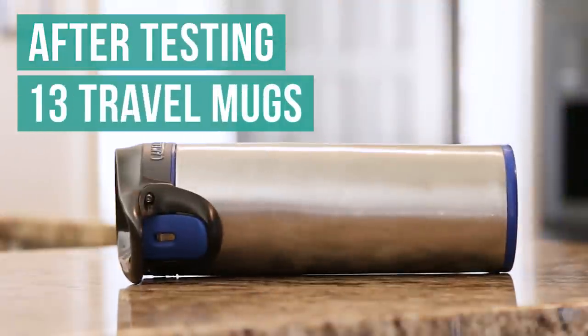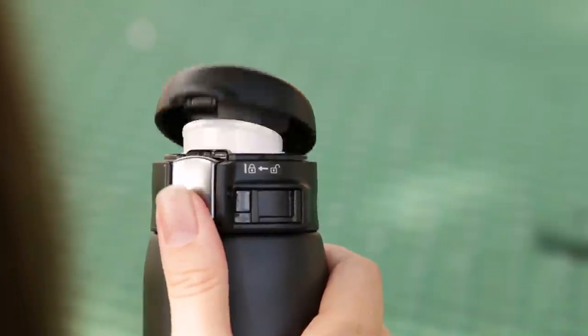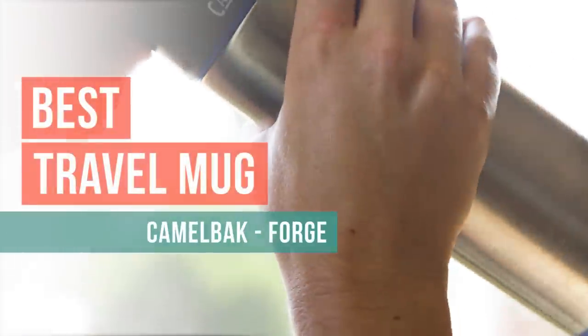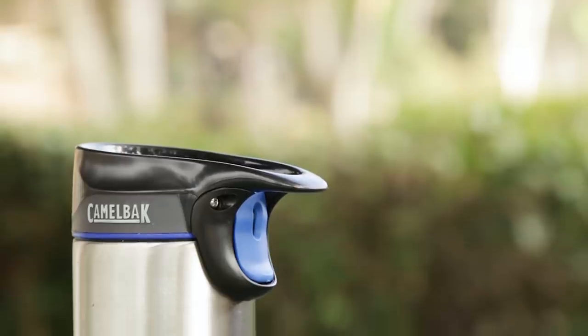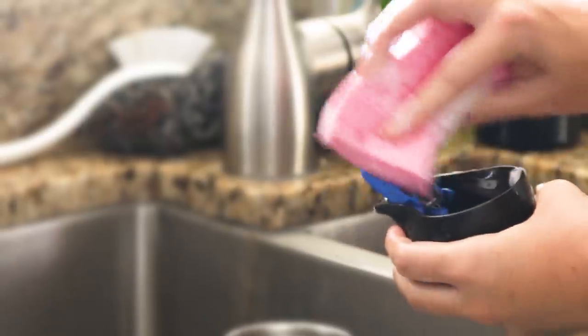After testing 13 mugs for leaks, spills, heat retention, and usability, we've determined that the Camelback Forge is the best travel mug. We recommend it for its easy-to-drink-from, spill-proof design, ease of cleaning, and durability.